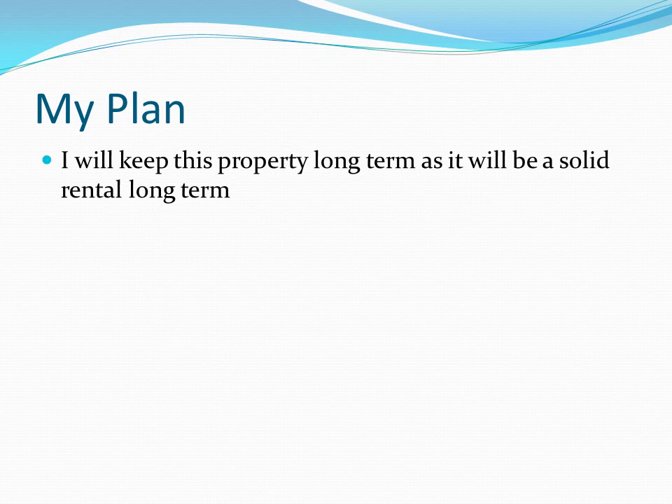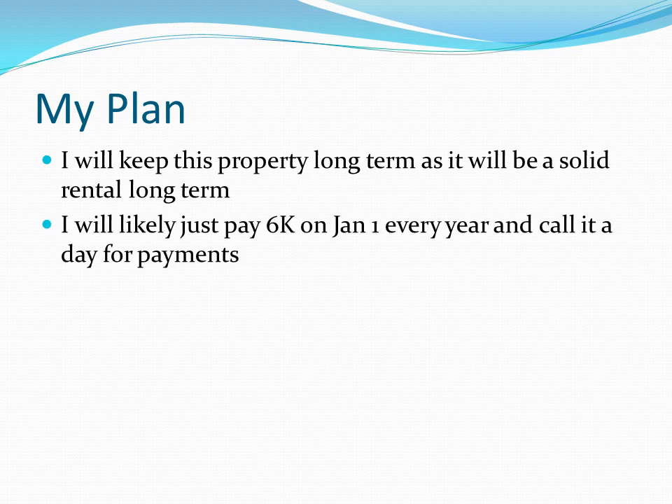The plan — obviously this is not going to be a flip for me. There's a decent 10% prepayment penalty. It's going to be a nice long-term rental, and given the package I put together, why wouldn't that someone just be me? So congratulations — I own another rental property. I'm also thinking about just cutting a $6,000 check on January 1st of every year to get the payments out of the way. $500 times 12 is $6,000, so I'll probably do that — maybe not, but that's something I'm considering.